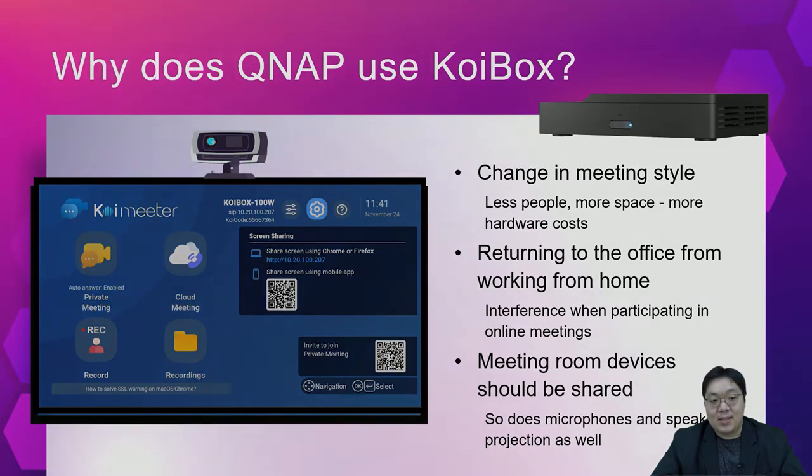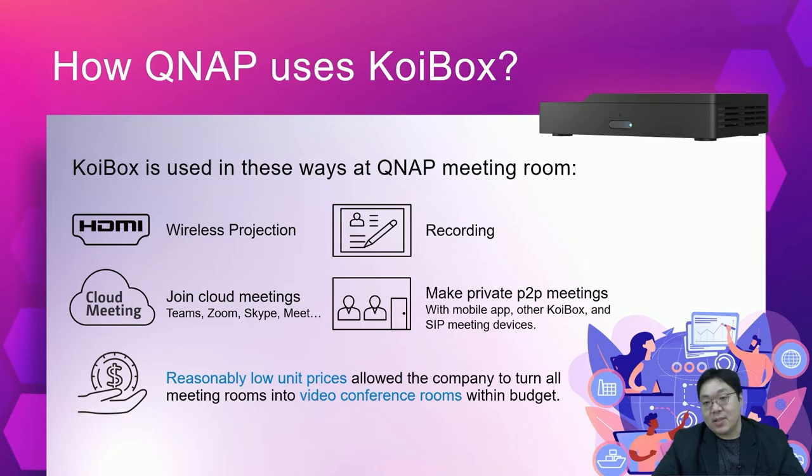So, how does QNAP use KoiBox? In our meeting rooms, KoiBox is used in these ways. First is the wireless projection function — projection is possible when connected to the same company LAN, and in the boss's office an additional PIN code is set up for privacy. Second, in public meeting rooms, we use KoiBox to join cloud conferencing. Cloud conferencing has become an acceptable option since working from home, and KoiBox supports joining and setting up meetings with Zoom, Skype, Teams, Google Meet, and WebEx when you have the invitation URL.